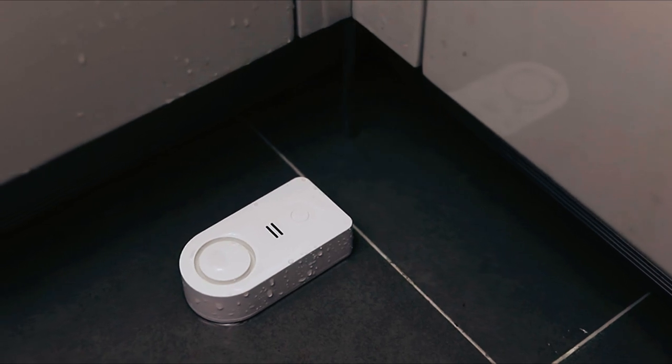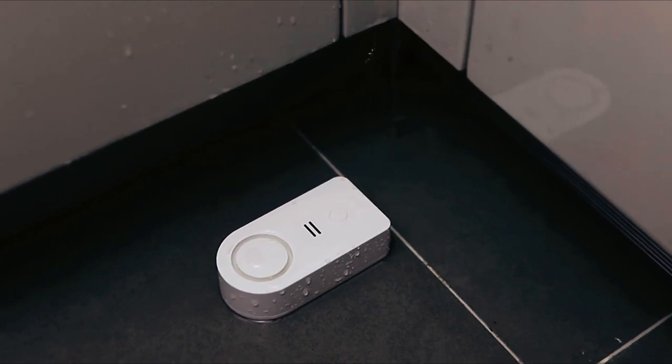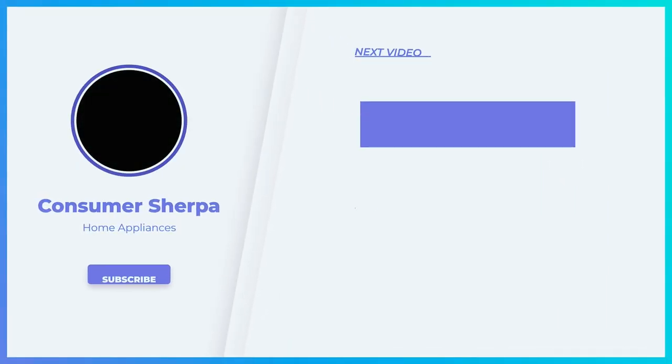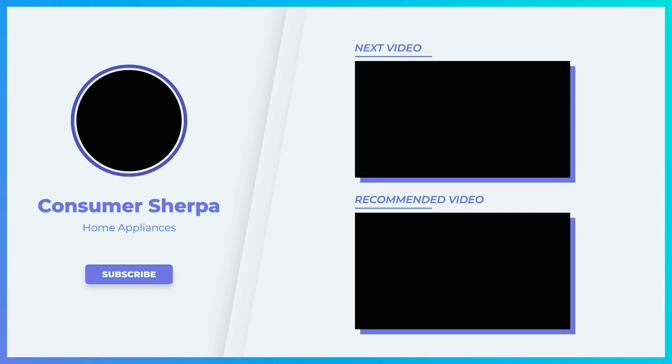That's the end of the best smart water leak detector reviews. We hope it will help you to make the best choice. We'll see you next time.